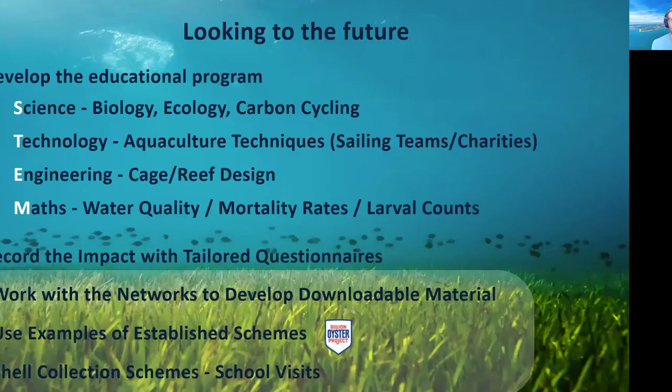Looking to the future, we want to move the programme forward incorporating other age groups and tailoring it to different curriculums, with STEM subjects at the heart — biology, ecology, and carbon cycling within science. Working with sailing teams and sailing charities worked well for developing understanding of technology, and we can incorporate aquaculture techniques. In terms of engineering, cage and reef design; in maths, water quality, mortality, and larval counts. Oysters provide a fantastic way of incorporating all of those subjects.